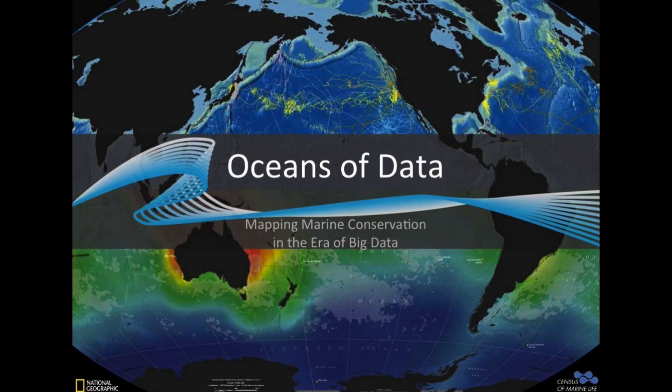Oceans of data. I'm going to give you some insights into things that I've been involved with where we take a lot of data and try to turn that data into information — information that helps us be more transparent about our processes, how we're using the oceans, and make smart decisions.